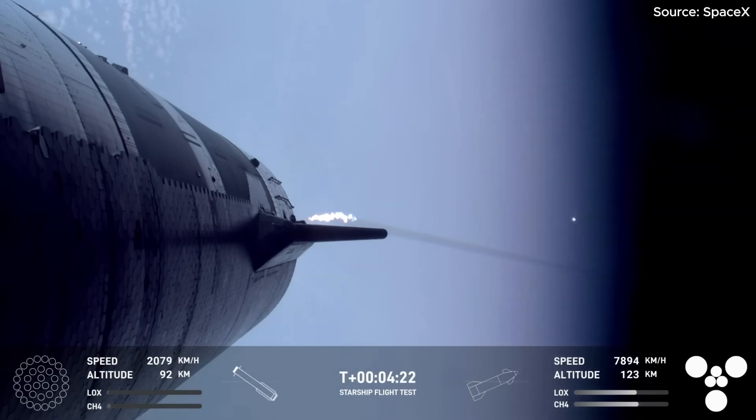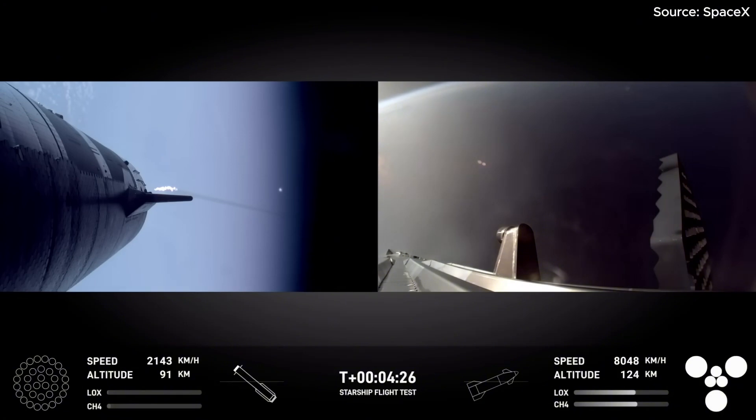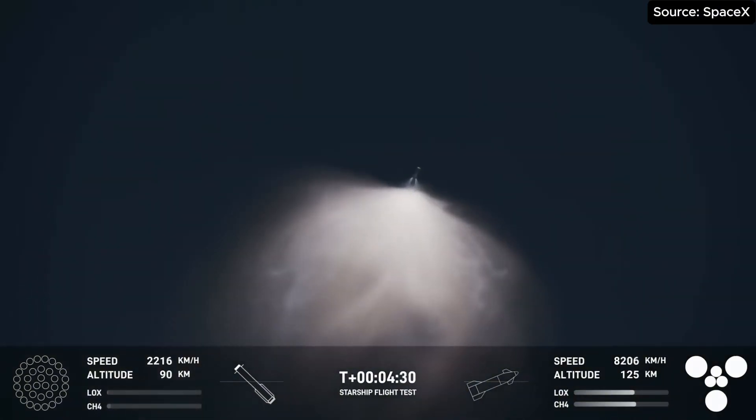That means it's going to be a really exciting morning. The booster is making its way back towards the land in order to make that catch attempt in the tower.